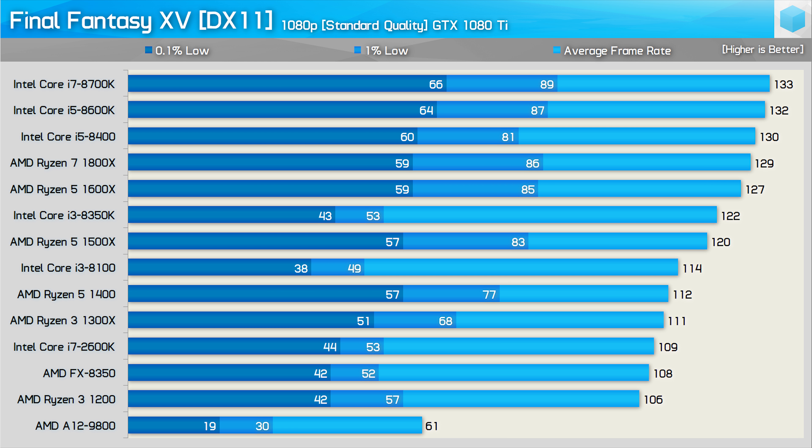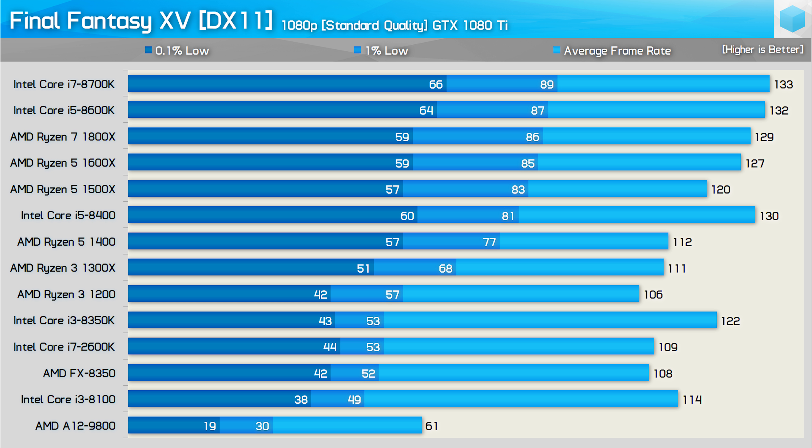Here are the standard quality results at 1080p and right away we are seeing more consistent performance, with perhaps the exception of the older 2600K and FX8350 processors. Looking at the 8700K and the 1800X, we now see a much smaller difference in performance — the 8700K is now just 12% faster when comparing the 0.1% results, whereas previously it was almost 30% faster. Ryzen looks very impressive using the standard quality settings; the Ryzen 5 1400 delivers much more consistent performance compared to the Core i3 8100. Sorting by the 1% low results, the top six processors are very close, including the Ryzen 7 1800X, Ryzen 5 1600X, and 1500X, while the Ryzen 3 1200 is comparable to the Core i3 8350K and Core i7 2600K. The FX8350 also does surprisingly well.